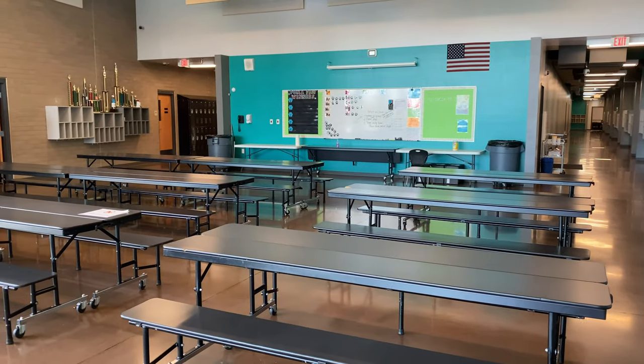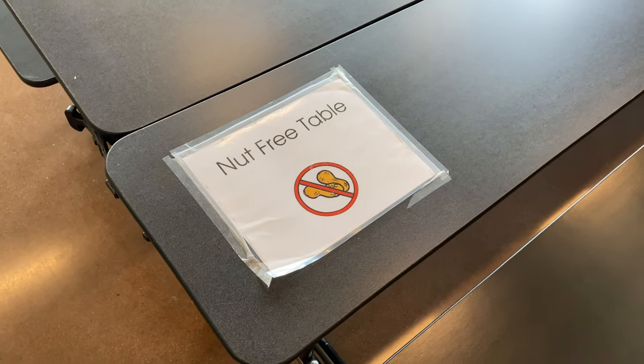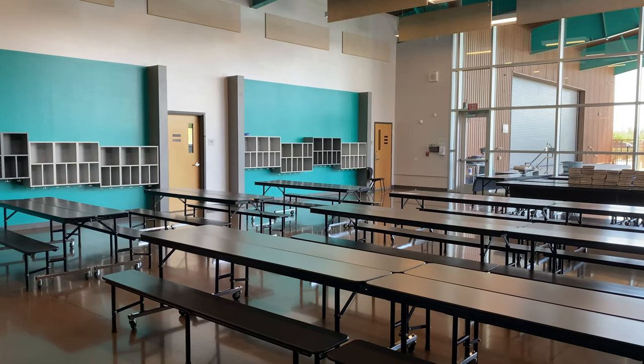This is our MPR, also known as the multi-purpose room. Students will come here to eat their lunch. We have a hot lunch program called Lunchkins, where if students order at least 24 hours in advance, the lunch will be brought to them.